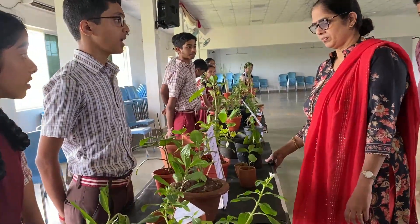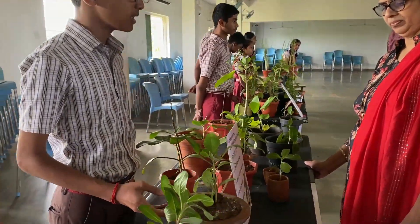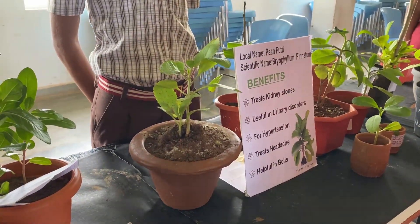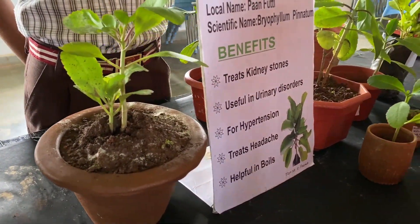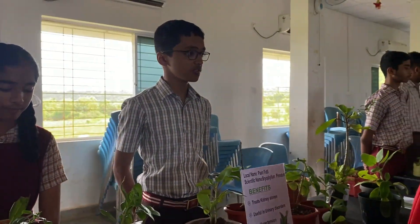My name is Anish Kamparov. I am from Standard 10. Today I am going to explain about this plant. This plant's local name is Panfutti. Scientific name: Bryophyllum pinnatum. The benefits of this plant are: it treats kidney stones, it is useful in urinary disorders, for hypertension, it treats headache, and it is helpful for burns. There are so many other uses of this plant. Thank you, madam.